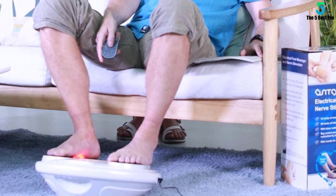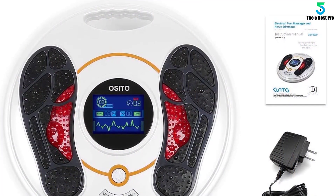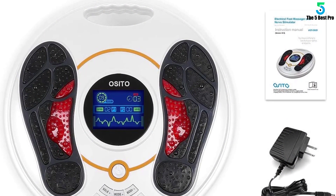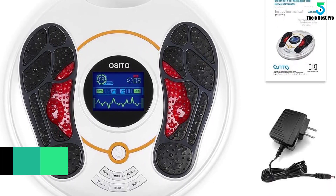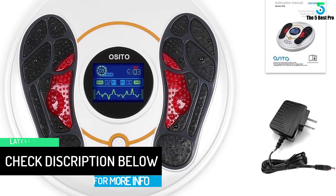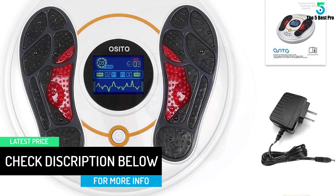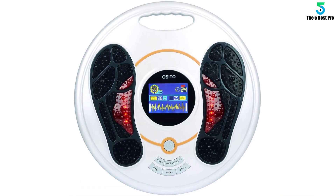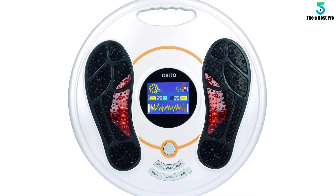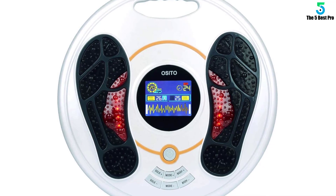It comes with 4 electrode body pads. You can apply these on your arms, shoulders, neck, waist, and back. The body pads will relax stiff muscles, relieve pain, ease fatigue and improve muscle performance. Best of all, you can set the machine to just the right intensity and treatment pattern that you like — all the way up to 99 intensity levels — and change the mode across a range of 25 different options.